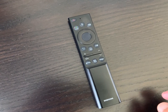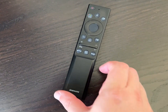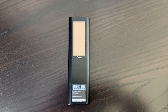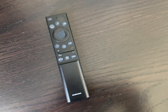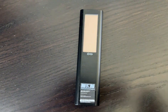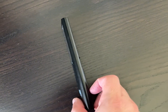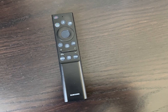The Samsung QN90B TV remote control has become much thinner and more attractive. It may not be as ergonomic, but it can be operated with one hand — no need to fidget to reach the buttons. The remote is not backlit and can be difficult to use in the dark. On the other hand, it has solar cells on the backside, and to recharge it, you can simply place it buttons-down. It also supports USB-C charging if there's not enough light.